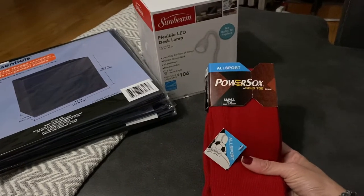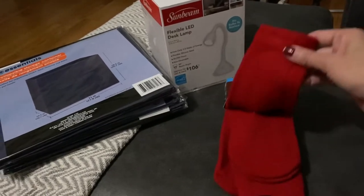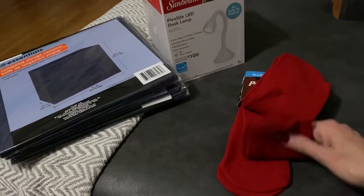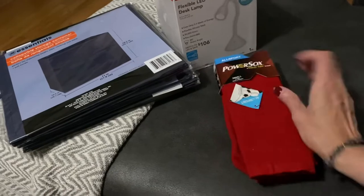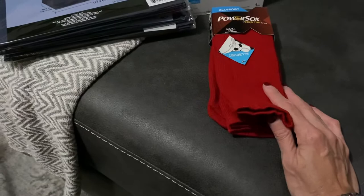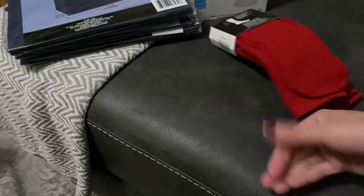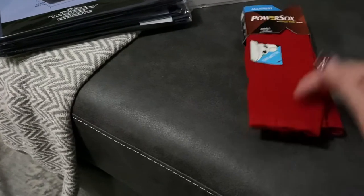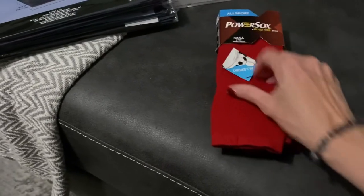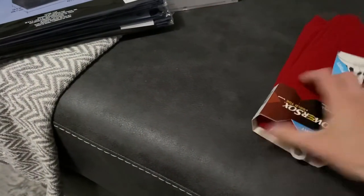I also found these — new at my store — the All Sport power socks, in size small. They bring two pairs of socks in each pack. I bought them because it's my favorite color, and I can use them for Christmas or winter time with my boots and leggings. They're nice and soft. These run more than a dollar — let me see if this one has the price on it.